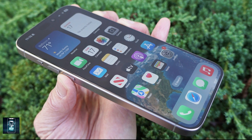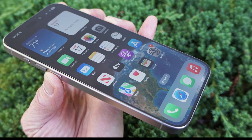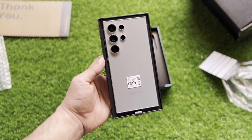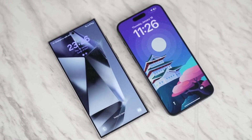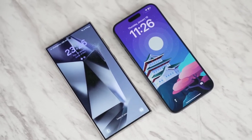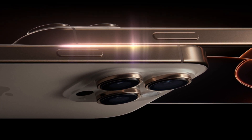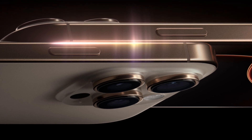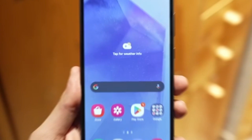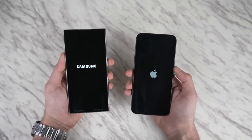Color accuracy is another area where the two phones differ slightly — the iPhone's display leans towards a yellowish hue, while the Galaxy has a teal tint. But with both phones offering blue light filters and adaptive color calibration, these differences are minimal in day-to-day use. One new feature for the iPhone 16 Pro Max is its ability to drop to an incredibly low one-nit brightness level, making it easier on the eyes in dark environments. Samsung's display already hovers around this level, so both phones are excellent for nighttime use.